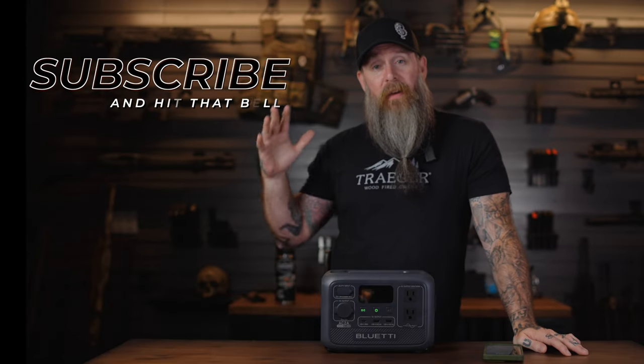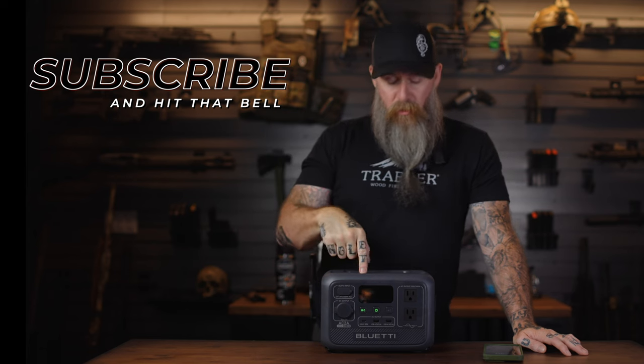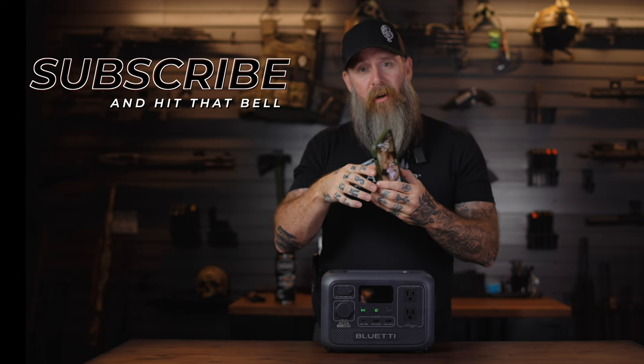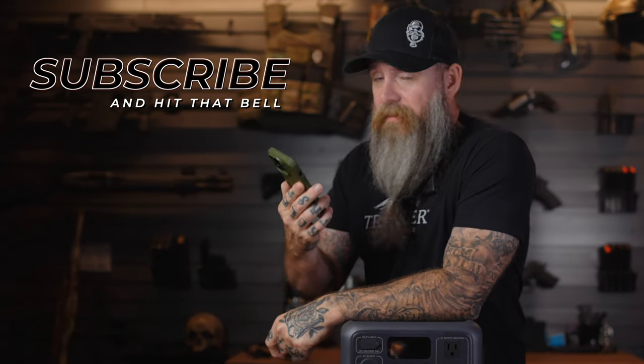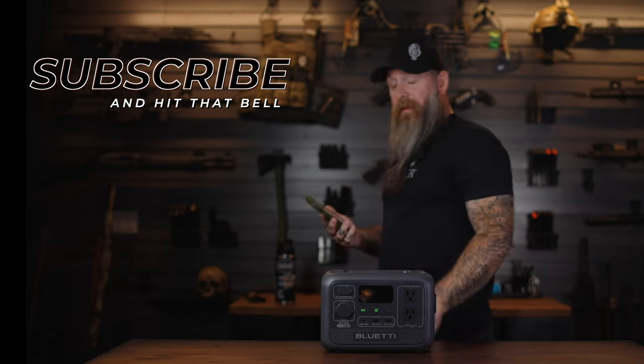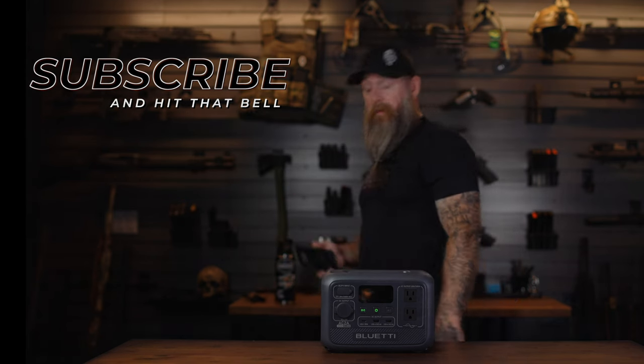Lots of information in this one — hopefully you guys found it helpful. If you did, feel free to smash that like button, and if you're not a subscriber please consider doing so. Hope everybody's having a fantastic week and we'll see you in the next video. You put a panel out, the sun hits it, somehow it puts the sun juice into the power station, and then you can take the sun juice and search the internet from sun — it's a crazy world we live in.